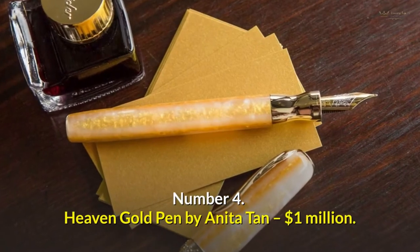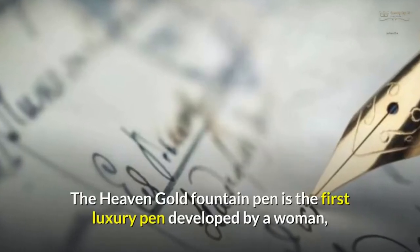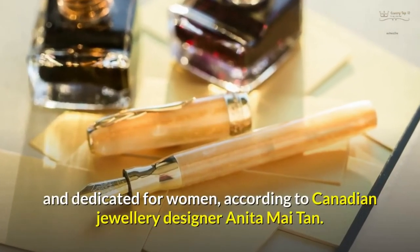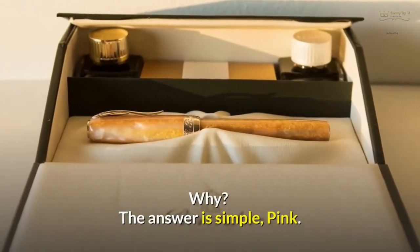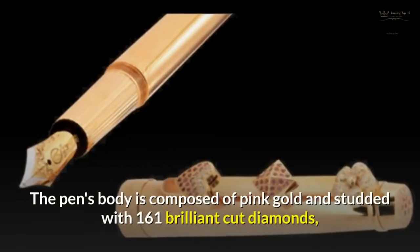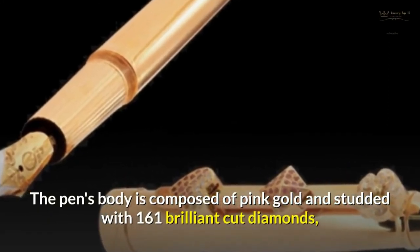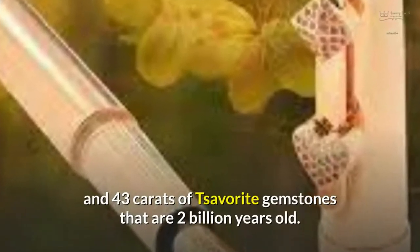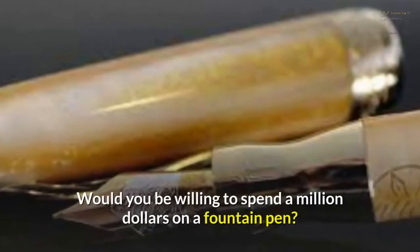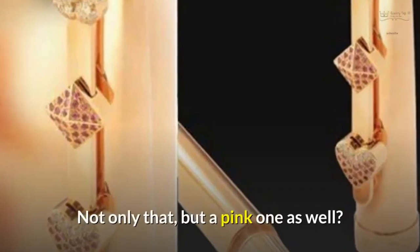Number 4: Heaven Gold Pen by Anita Tan — $1 million. The Heaven Gold Fountain Pen is the first luxury pen developed by a woman and dedicated for women, according to Canadian jewelry designer Anita Mai Tan. The pen's body is composed of pink gold and studded with 161 brilliant cut diamonds and 43 carats of savorite gemstones that are 2 billion years old. Would you be willing to spend a million dollars on a fountain pen? Not only that, but a pink one as well.